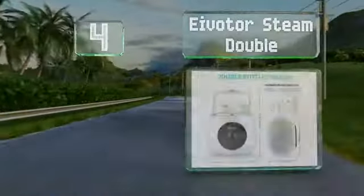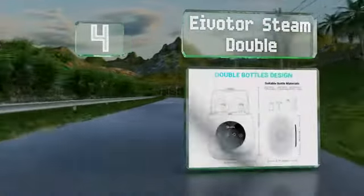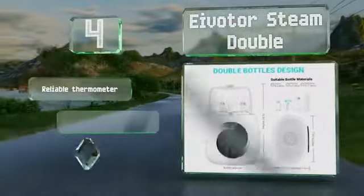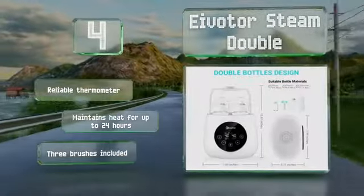At number 4, the EIVOTOR Steam Double is safe to work with glass, plastic, and silicone, and features an automatic shut-off that can sense when the water has evaporated and cut power to the heating element. It can even be used to boil eggs. It's equipped with a reliable thermometer and maintains heat for up to 24 hours. It comes with three brushes.